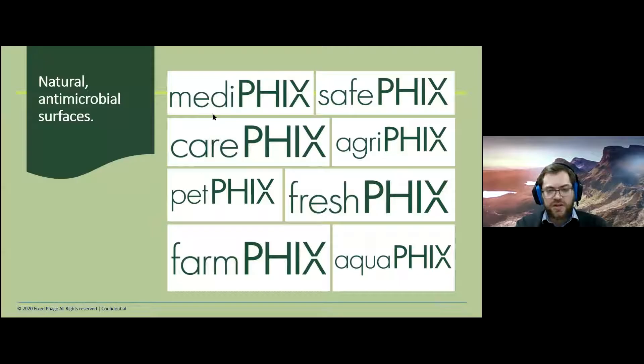We've just started rebranding to highlight the areas we're working in and planning to move into: Medifix and SafeFix for human health aspects, AgriFix for agriculture, PetFix for the pet food market — which is a very lucrative one — FreshFix for crops, vegetables, and salads, FarmFix also for agriculture, and AquaFix for aquaculture. This shows the flexibility of the technology and where we can apply it.